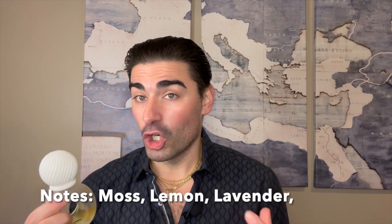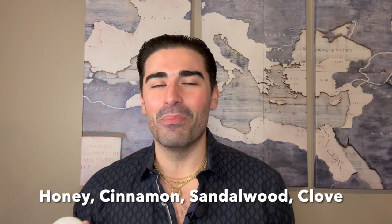For the notes of Bijan for Men — I'm not even going to list all of them; there are 30 different notes split between the top, middle, and base. It's very 80s in that regard — just a melting pot of everything. But the ones I pick up on most are moss, lemon, lavender, honey, sandalwood, cinnamon, amber, and clove. It's classified as an amber fougere, and I think amber is a very prevalent note here. There are just so many notes that listing all 30 wouldn't even make sense, but those are the standout ones.